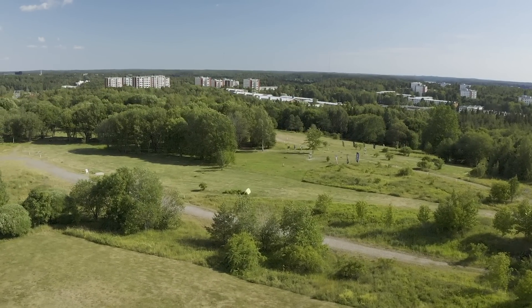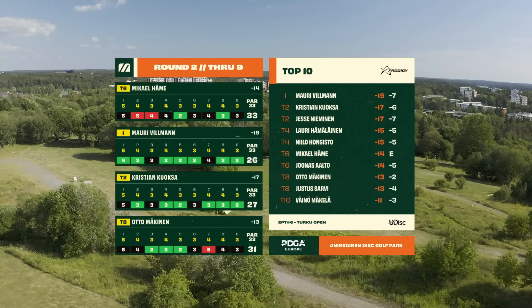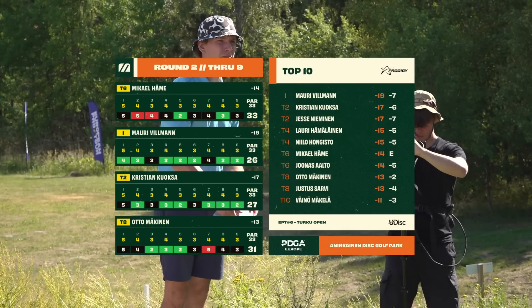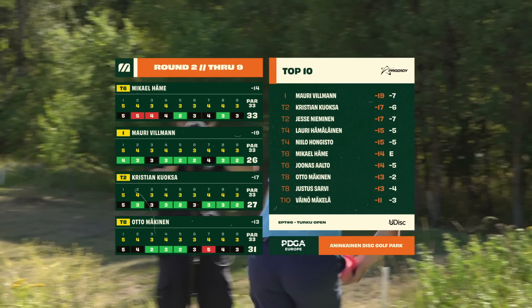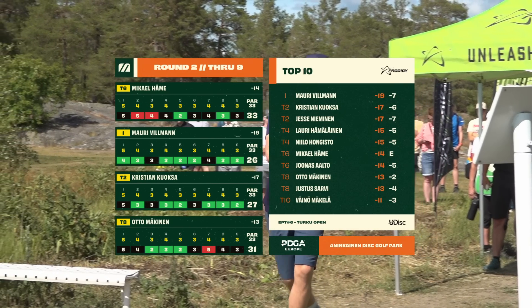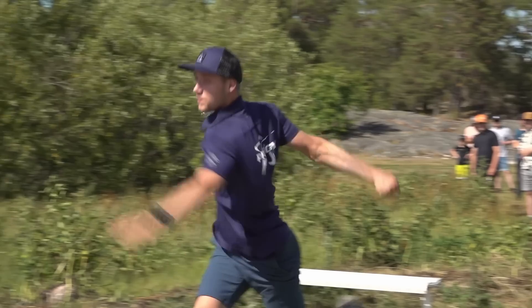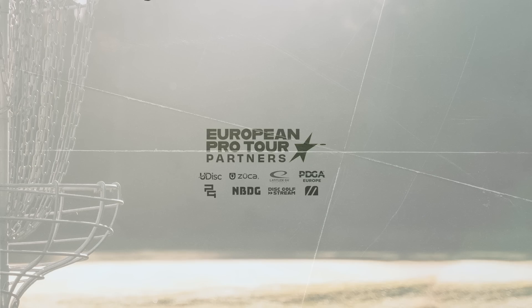There we have it — front nine in the books. That was a smooth, fun start to this second round. It went pretty fast. Time flies when you're having fun. Mikael struggling quite a bit, right back where he started, dropping down the leaderboard from the top to a tie for sixth. Mauri on absolute fire, Kuoksa finishing with a turkey — he's getting it done. Super exciting, looking forward to the rest of this moving day round. Come back for the back nine. Big thanks to everyone — see you soon!